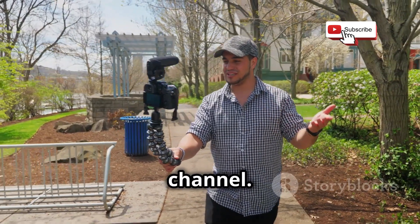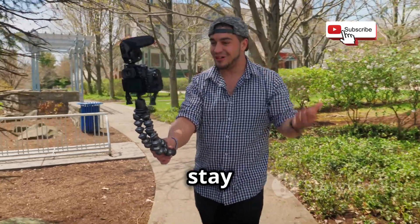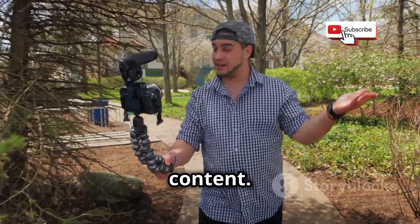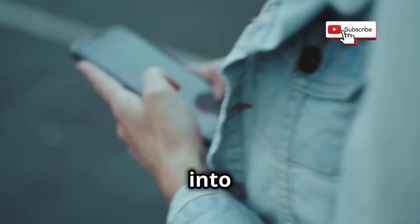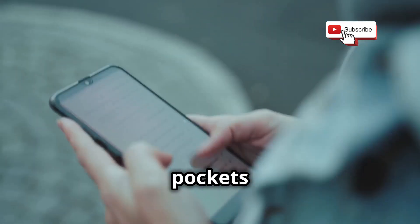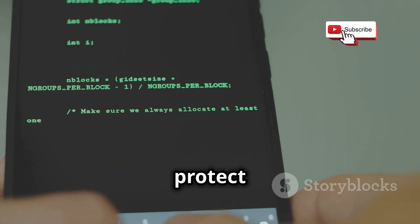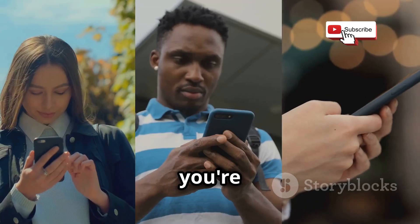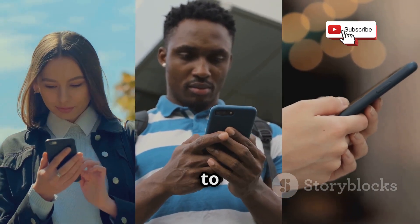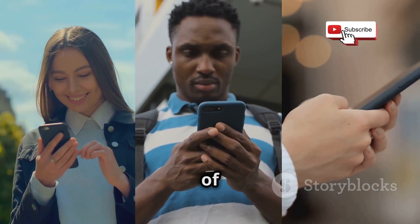Welcome back to our YouTube channel. If you're new here, make sure to subscribe and hit the bell icon to stay updated with our latest content. Today, we're diving deep into something that affects each and every one of us carrying a smartphone in our pockets — mobile hacking. We're talking about the techniques, the vulnerabilities, and the steps you can take to protect your digital life.